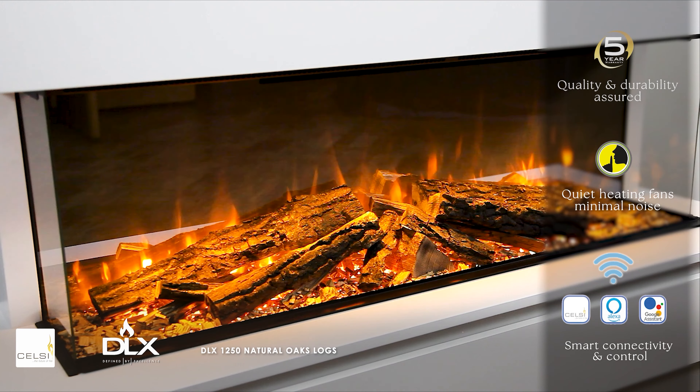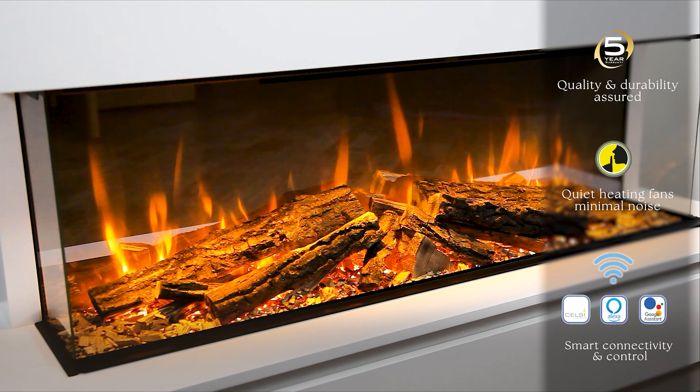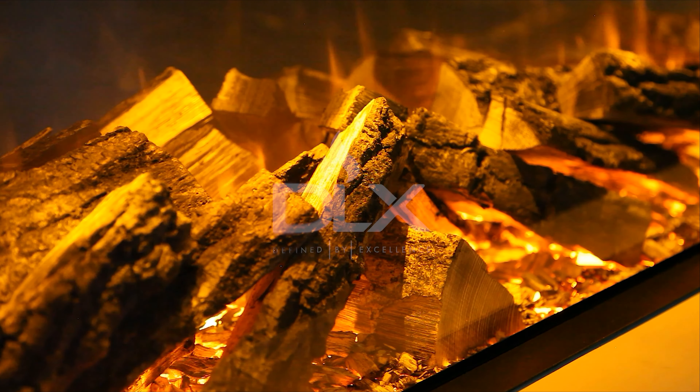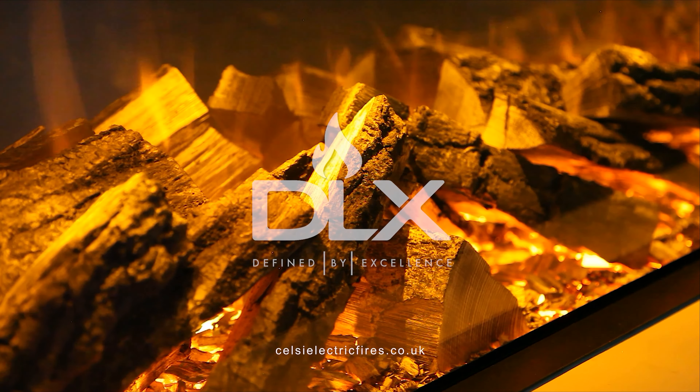Our showroom network of independent retailers is exclusively selected to display our products. They can demonstrate and discuss with you the suitability of a DLX fire for your home. For experienced customer service and installation satisfaction, please contact your nearest Celsi DLX retailer.